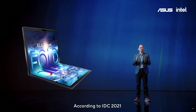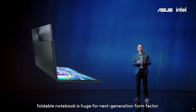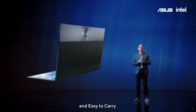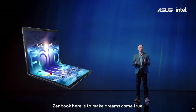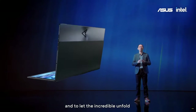According to IDC 2021, foldable mobile is huge for the next generation form factor. Bigger screens, foldable designs, compact and easy to carry are the key aspects that excite users. Zenbook is here to make dreams come true and to let the incredible unfold.